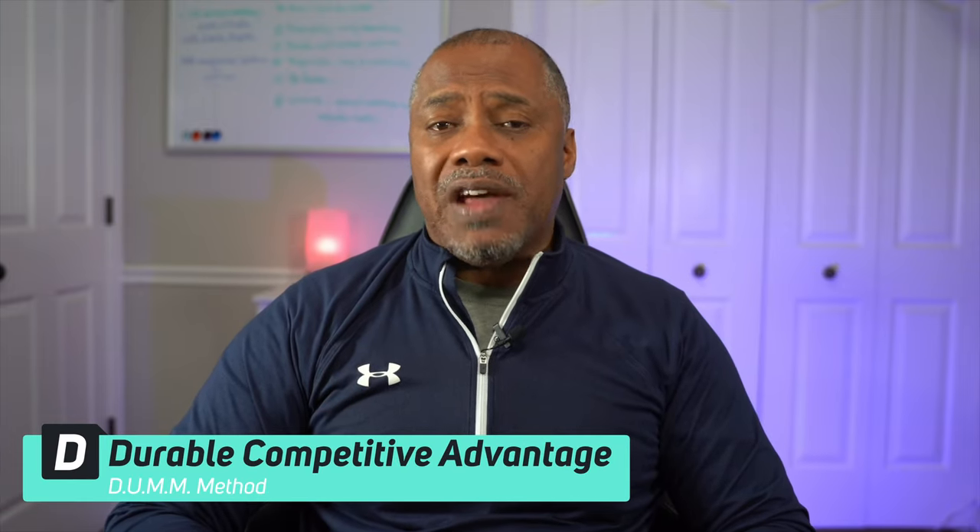The first video in this series covered the D in the dumb method, which detailed why investing in companies with a durable competitive advantage is important for the long-term success of your stock portfolio. The second video detailed the U, which represents understanding how the company makes money. This video will address the first M in the dumb method, sometimes referred to as M1, which is about measuring management effectiveness.